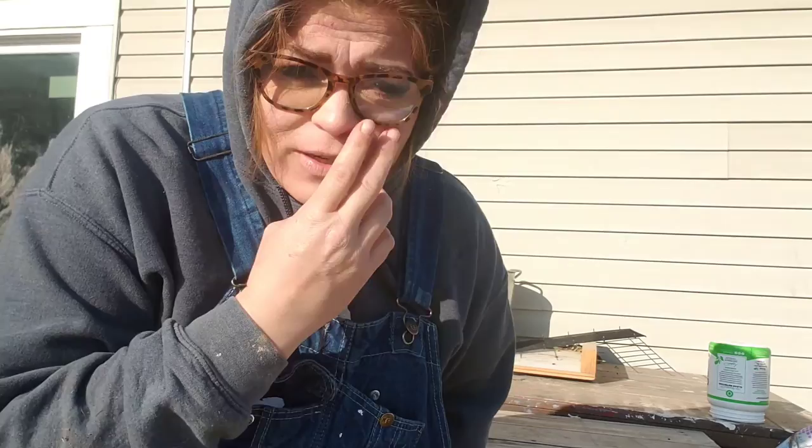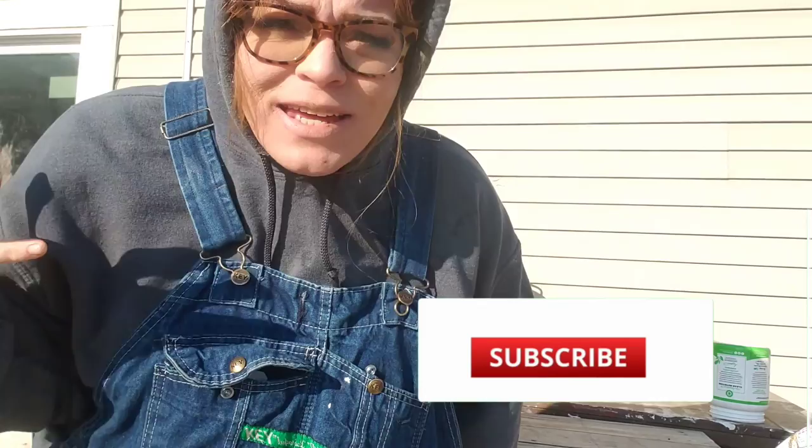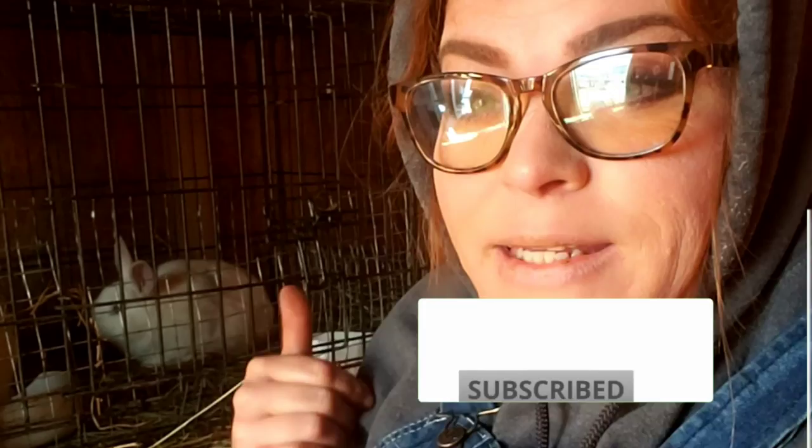Today we're going to be talking about some magic berries, also known as poop. So if you don't want to talk about poop, then you need to move on from this video. But if you are someone that gardens, homesteads, farms, or just enjoys having a nice lush beautiful flower bed, this is some information that you are going to want.